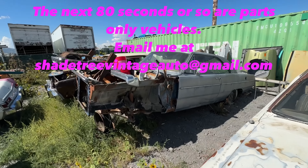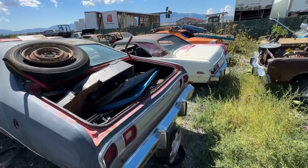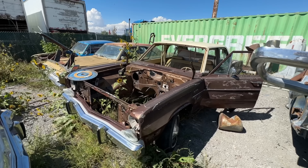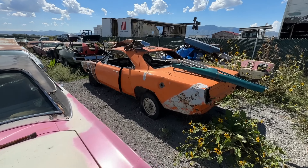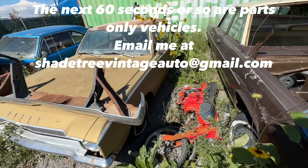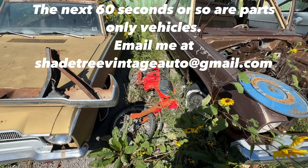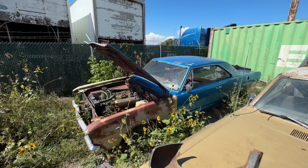Over here we've got a '70 Dart — just a parts car. Dart Sport — parts car. Another Dart — parts car. Valiant — parts car. Barracuda notchback — front end's already sold so that stuff's not available. Parts car '67 Dart. Little Honda Trail 90 — I actually have the engine and everything for that if somebody's interested.